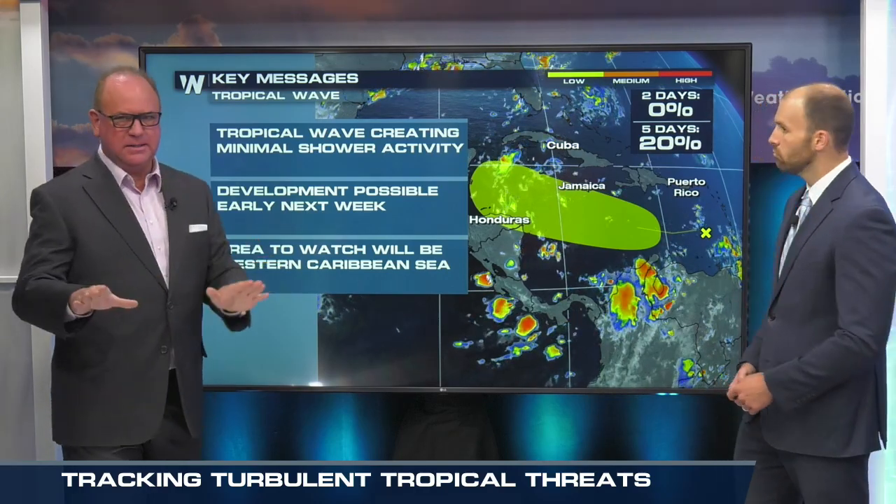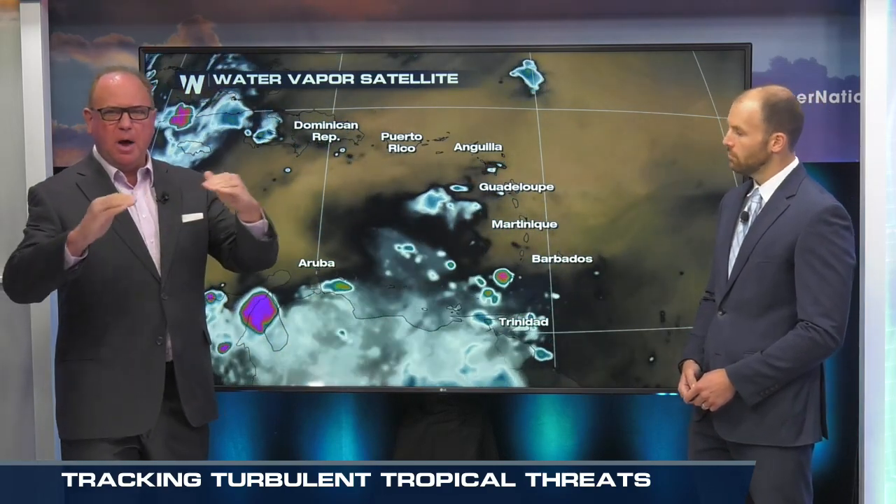There's nothing that we look at and say this is something we've got to really worry about, but we're going to watch it. There are a couple of things working against it, which is good if we're trying to avoid storms. We've still got some African dust, upper-level winds are not really cooperating, and you kind of have to have all those ingredients — and we just don't see that happening here.